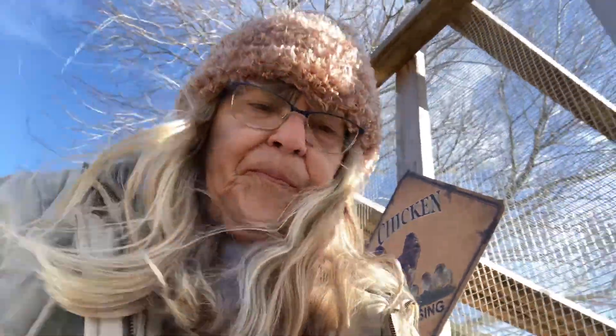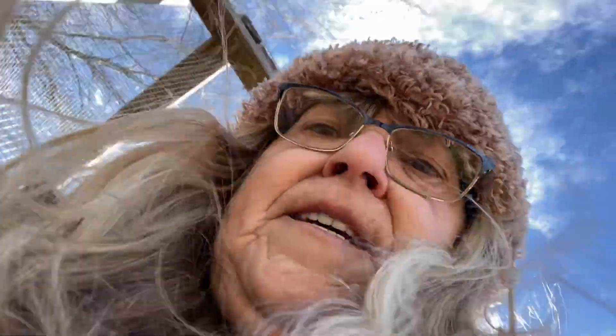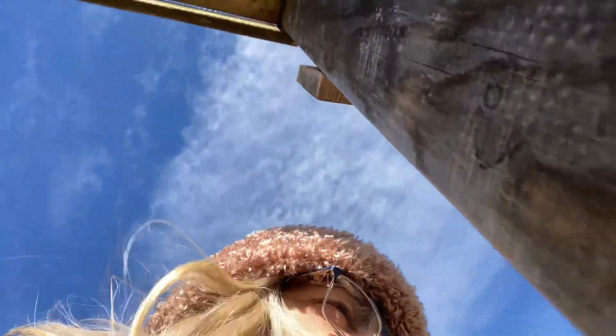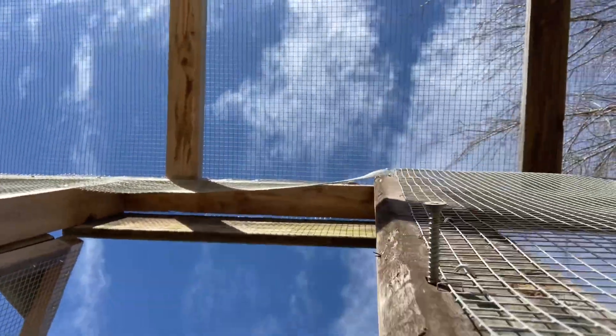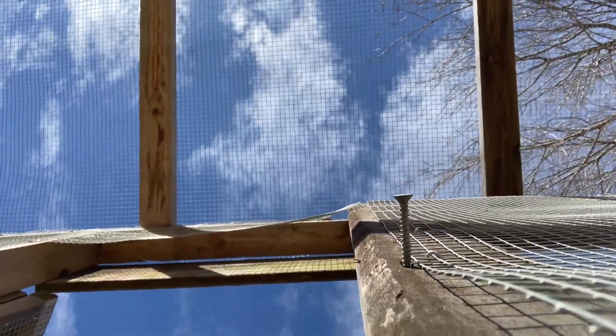I finished the coop and I'm going to put some wood ash down for them now. It's so nice to get it clean, but it is stuck on the fence, y'all. It's a major, major job. So here it is, all cleaned up for them.